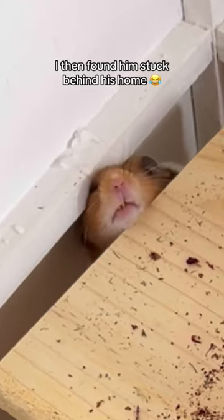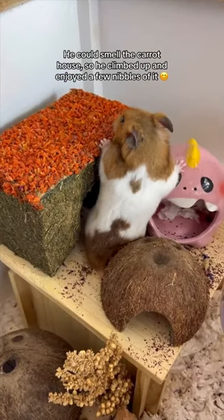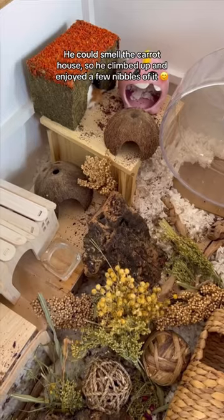I then found him stuck behind his home. He could smell the carrot house, so he climbed up and enjoyed a few nibbles of it.